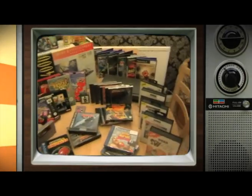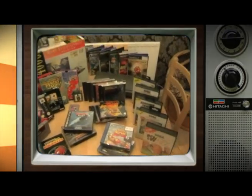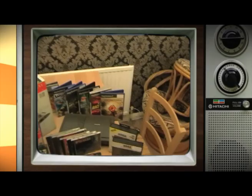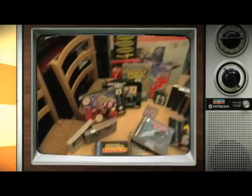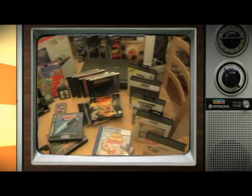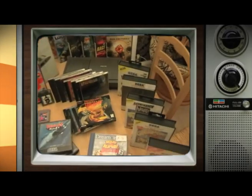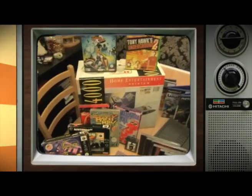The other console I picked up was this Amstrad GX4000, a system I've never played before. That was actually a birthday present from Martin, which I didn't expect at all — that was really cool. You didn't have to do that, mate, but thank you. Definitely looking forward to getting stuck into some of this stuff over the next couple of days. This is technically my pickups from Gamelink — definitely a shop I recommend you all go to if you're in that area.